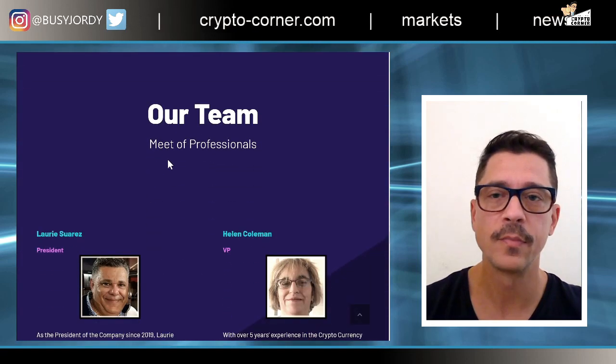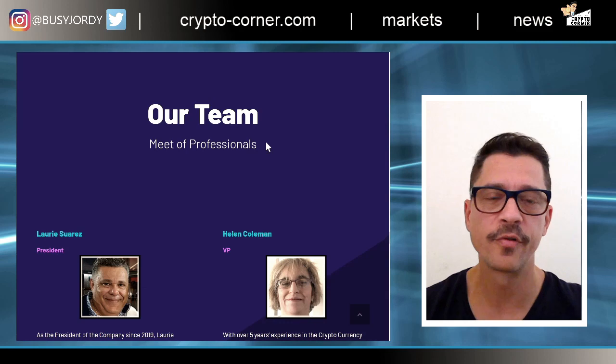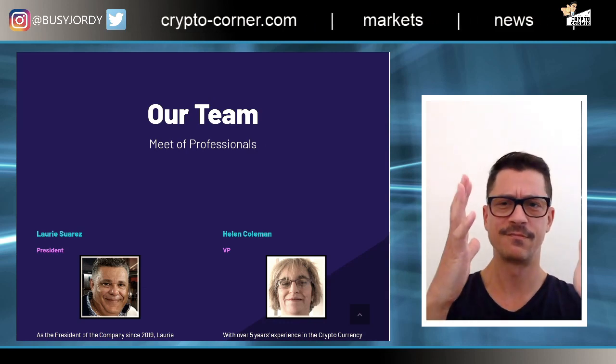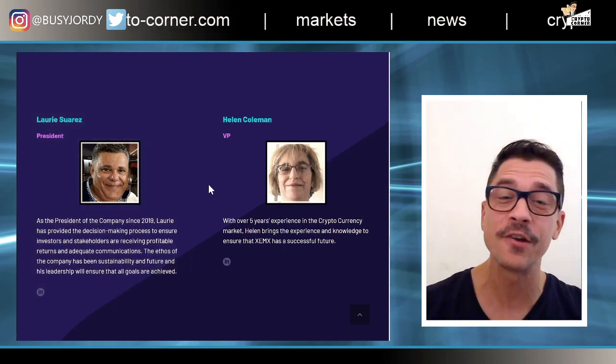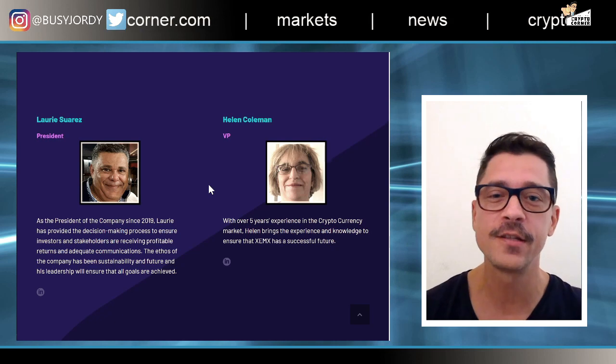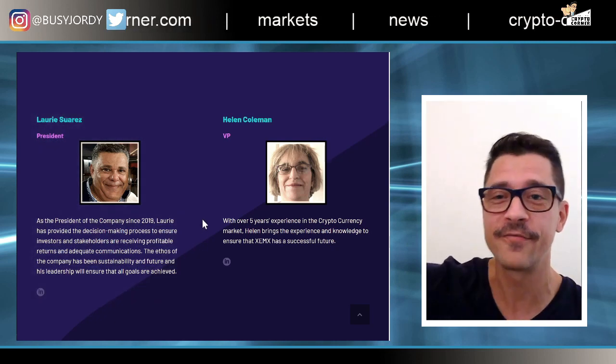The website says 'our team meet of professionals' — wow, talk about English. Then there's Lori Suarez. Oh my god — this is where you really have to run. When you see this guy, you run as far as you can. Let me explain why.